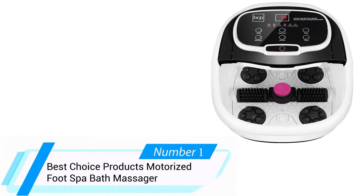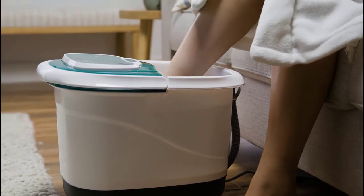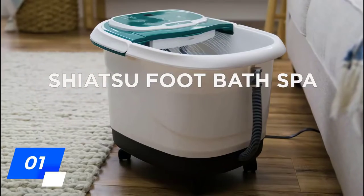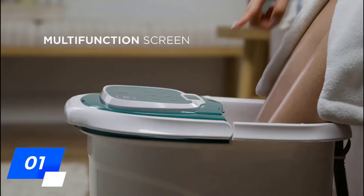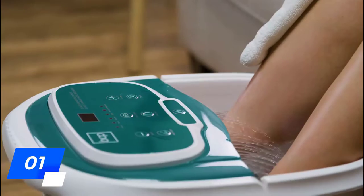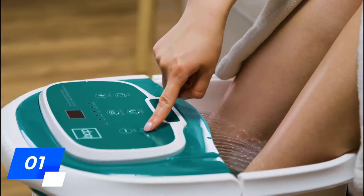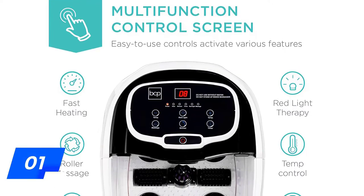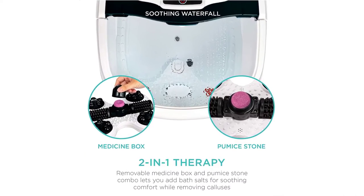1. Best Choice Products Motorized Foot Spa Bath Massager. We love the foot spa massager from Best Choice Products because it is a quality option with a lot of great features. This foot bath has an automatic massager feature with shiatsu mode and removable maze rollers designed to provide you with AccuPoint stress relief. It also stands out with its waterfall feature that tends to the tops of your feet and legs. This foot spa is quite deep while also being portable thanks to the built-in handle and wheels. The control screen lets you easily choose the modes, temperature, red light therapy, and timer to help you customize the perfect foot spa session every time. It even includes a pumice stone that softens the feet through callus removal.